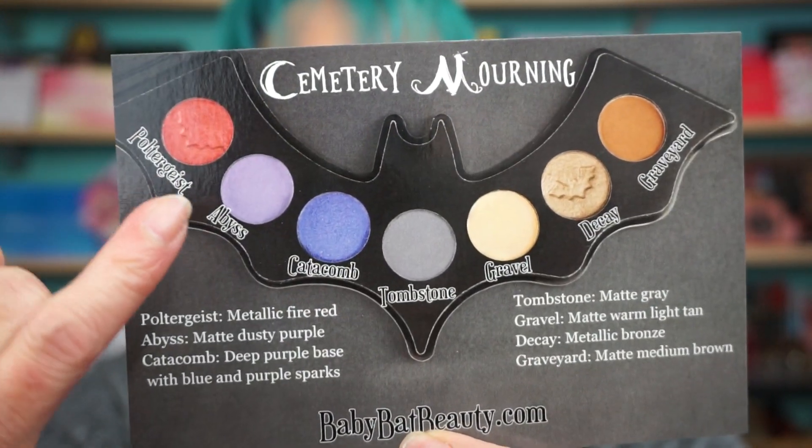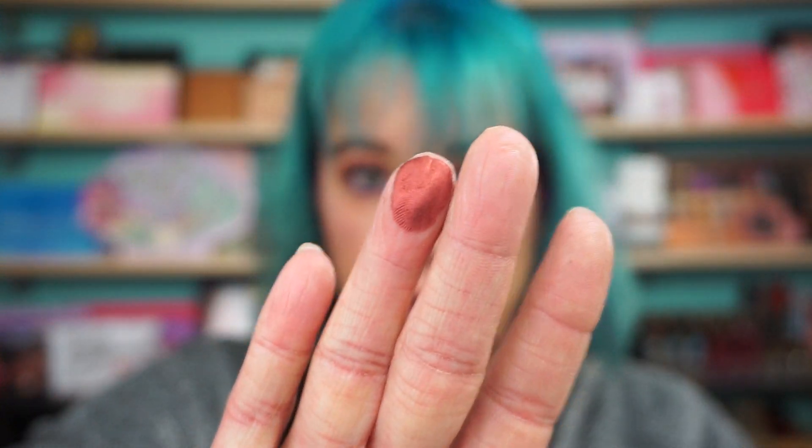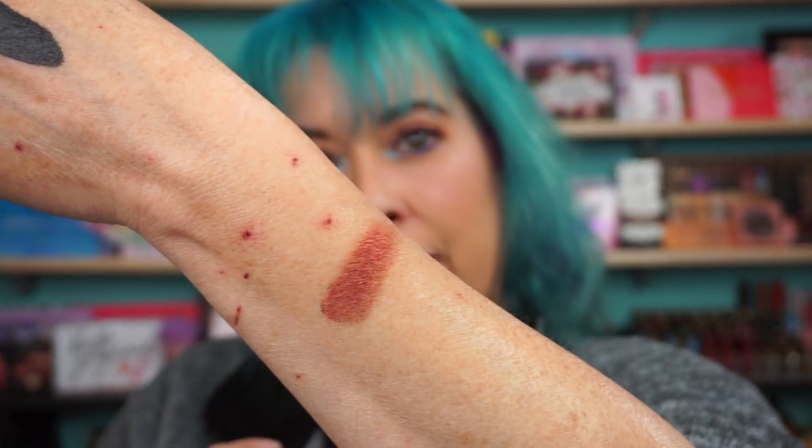Back to this beautiful little palette here. So this is the card — you can see the shade names here. I haven't even played with this baby yet. Don't mind my hand — little marks, it's a lucky cat action. The first shade is this beautiful red called Poltergeist. I'll swatch after the marks. That's a metallic fire red — I'm just reading off the description.